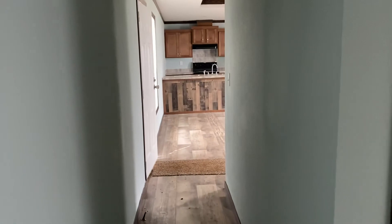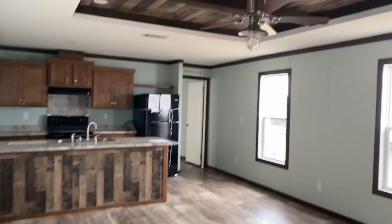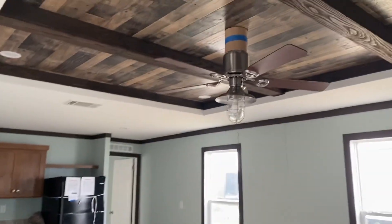Look how much room you have though. This is the Price Buster — three bedroom, two bath, built in Athens, Texas.